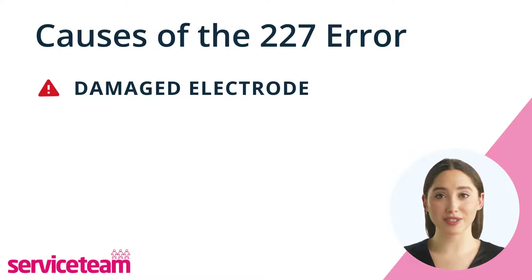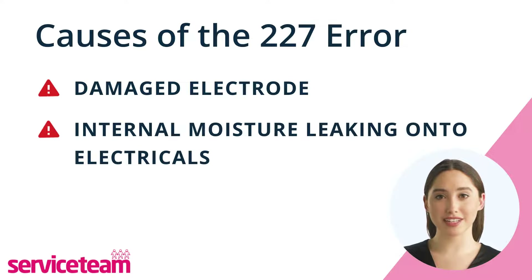Boilers have lots of electrical parts inside. Another possible cause is internal moisture leaking onto the electricals. If you see a small leak or moisture, turn off the boiler and water supply and call a gas safe engineer, as it's safer to let the engineer check.